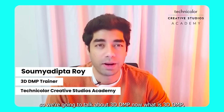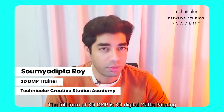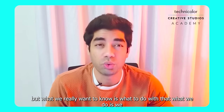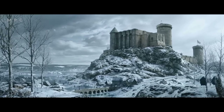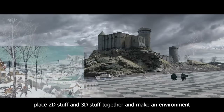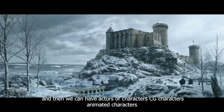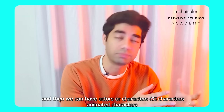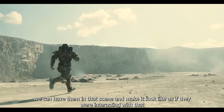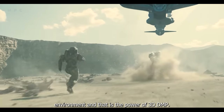So we're going to talk about 3D DMP. The full form is 3D Digital Matte Painting. What we do is place 2D and 3D elements together to make an environment that looks as if it really existed. We can have actors, CG characters, and animated characters in that scene and make it look as if they're interacting with that environment. That is the power of 3D DMP.